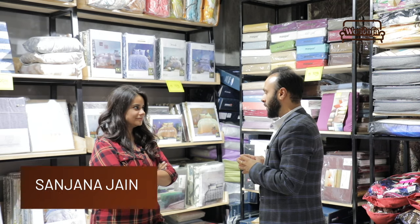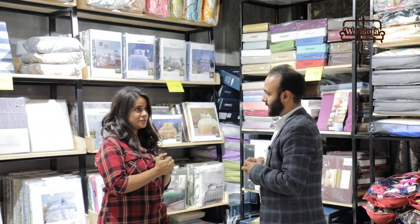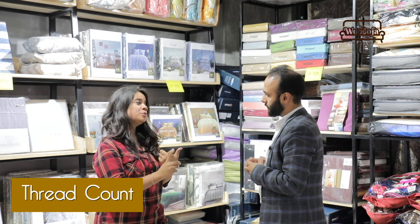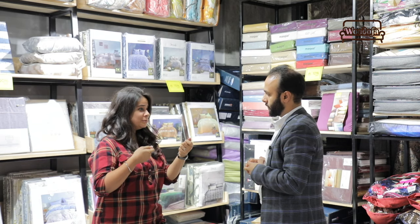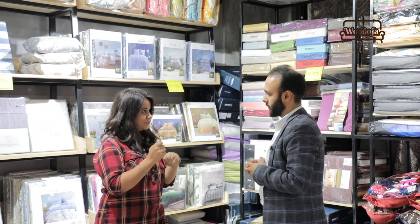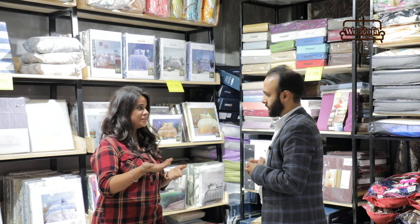So Sanjana, what items should we remember while buying a bedsheet? There are many things to keep in mind. One is the thread count, which is very important — it's basically the warps and wefts of the bedsheet, how densely and how well the threads are woven. The more the thread count, the softer the bedsheet and the longer its life.